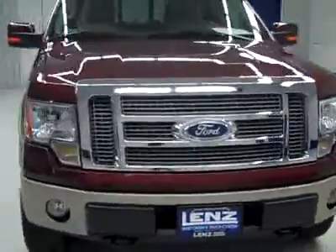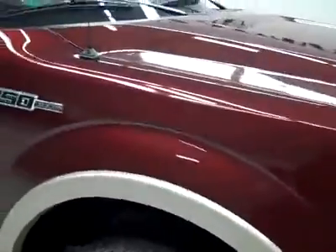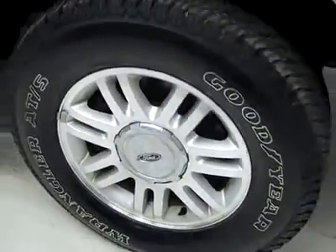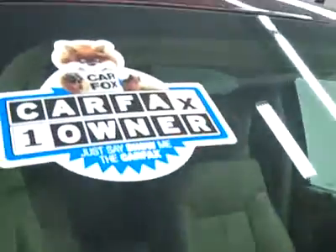This is stock number J1952, a 2010 Ford F-150 Crew Cab Short Box with the Lariat Package. Burgundy over gold paint, 16,000 miles, 5.4 liter V8 engine. These Goodyear Wrangler ATS tires have probably right around 75, maybe 80% of their tread. And it's a one owner truck with a clean Carfax.